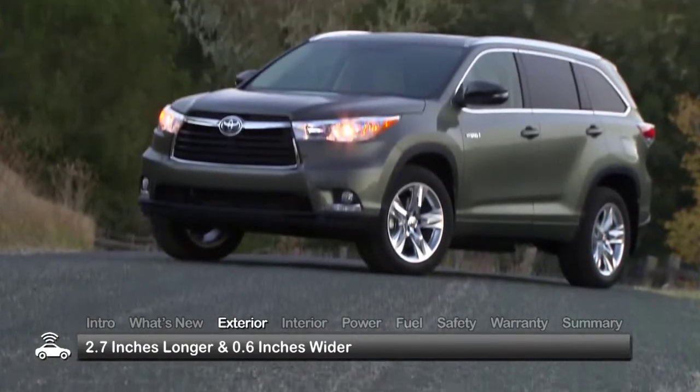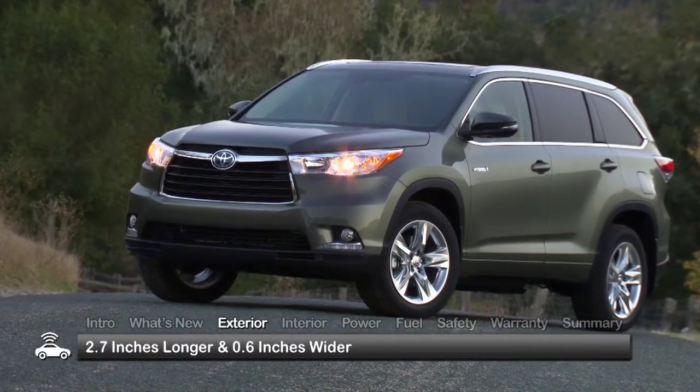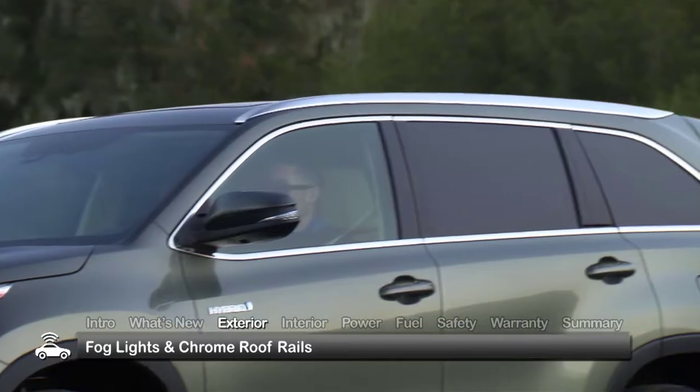The 2014 Highlander Hybrid is longer by nearly three inches and wider by just over a half-inch. Standard equipment includes fully automatic projector beam headlights, fog lights, and chrome roof rails.